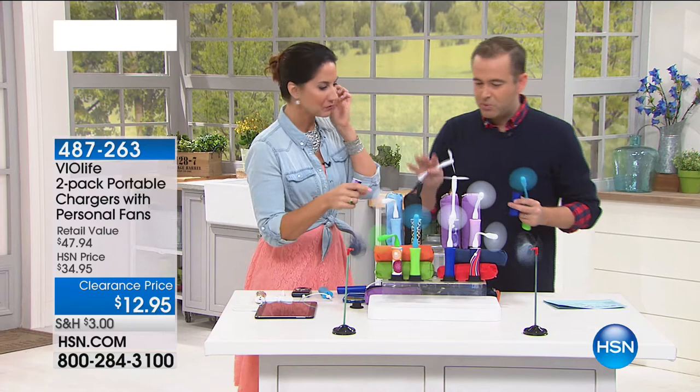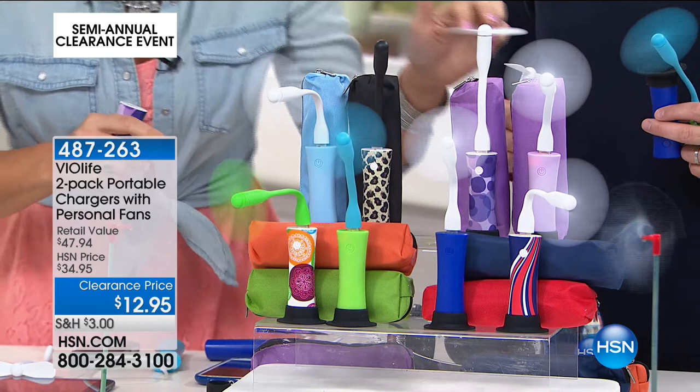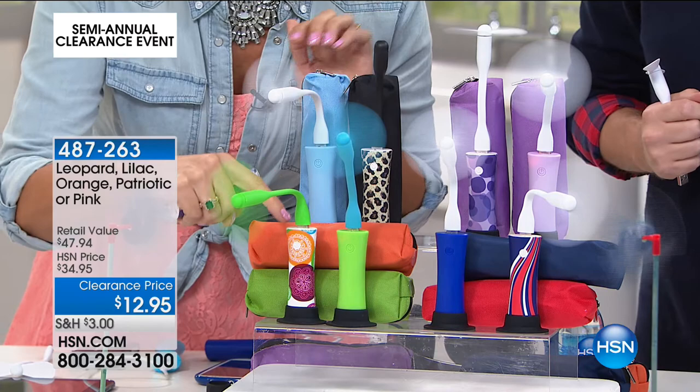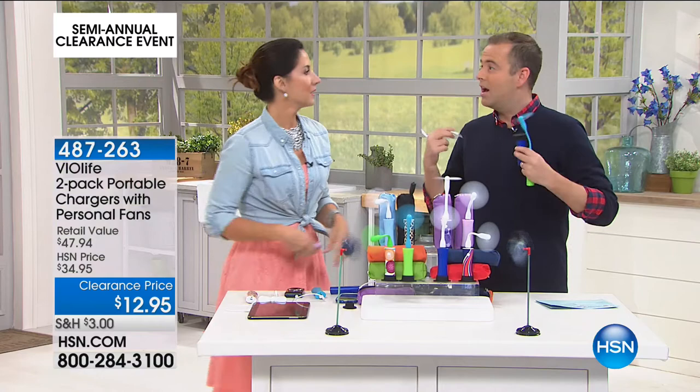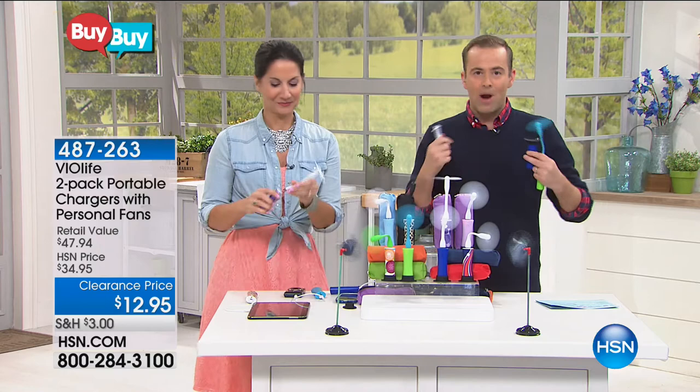If you get the green and orange option, you get one green and one orange. We have the patriotic — red, white, and blue, plus solid blue. Let's think 4th of July, concerts, parades, the beach, theme parks, water parks. Think about when you're out and about and go to text somebody and your phone is out of charge. On HSN we've sold phone chargers with 2,600 milliamps for double this price for just one — you get two phone chargers that also double as portable fans for 12 bucks.